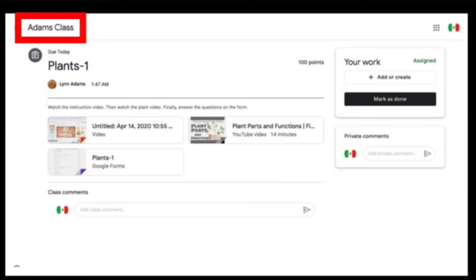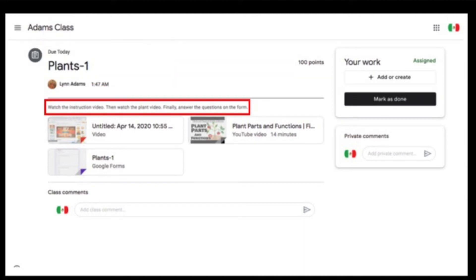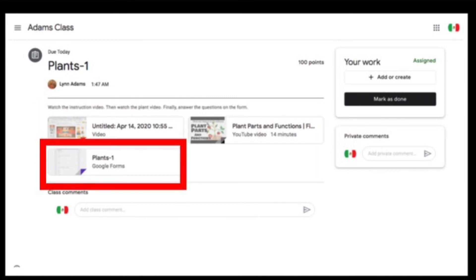You can get back to the main page by clicking here. This is the title of the assignment and these are the instructions. They say: watch the instruction video, then watch the plant video, finally answer the questions on the form. You are watching the instruction video right now. Next you will click on the plant video, and finally answer the questions on the form.